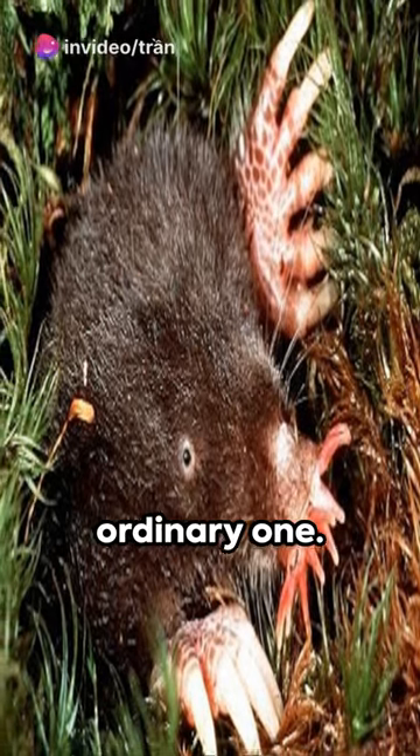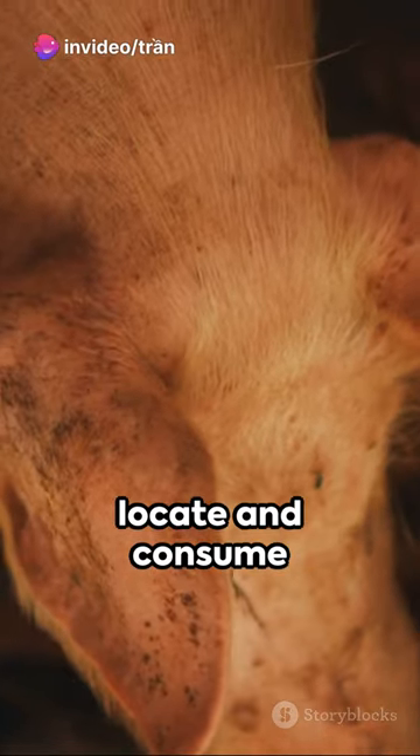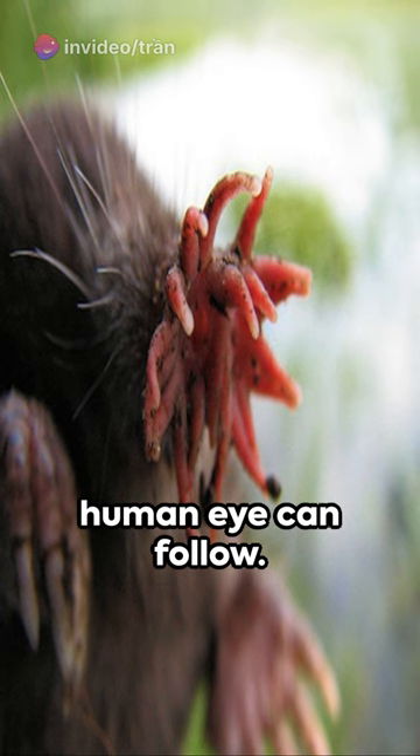The star-nosed mole's nose is no ordinary one. It's a sophisticated tool, helping them locate and consume food faster than the human eye can follow.